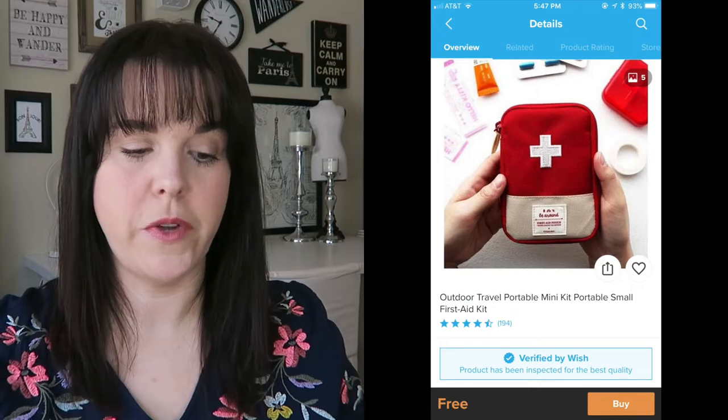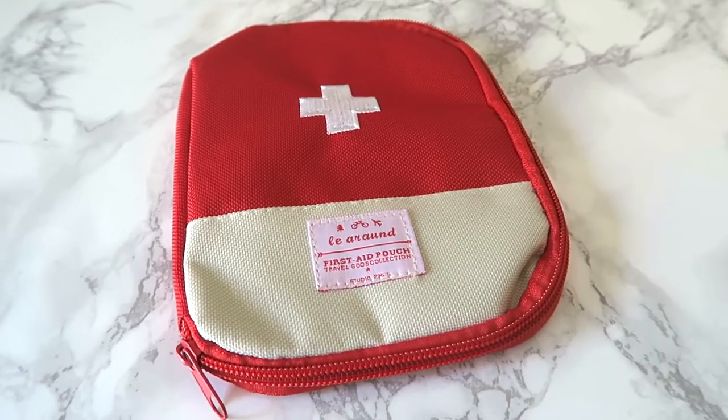This package is a first aid kit. It came on July 13th, one of the first things that arrived. It's red with a little khaki color at the bottom. It says 'first aid pouch — travel goose collection,' which I think might be a misspelling of 'good.' On the inside there's a clear pouch and two little mesh pouches. There's a little bit of stitching coming out but I could probably sew that back together — it was free or a dollar, so fair enough.